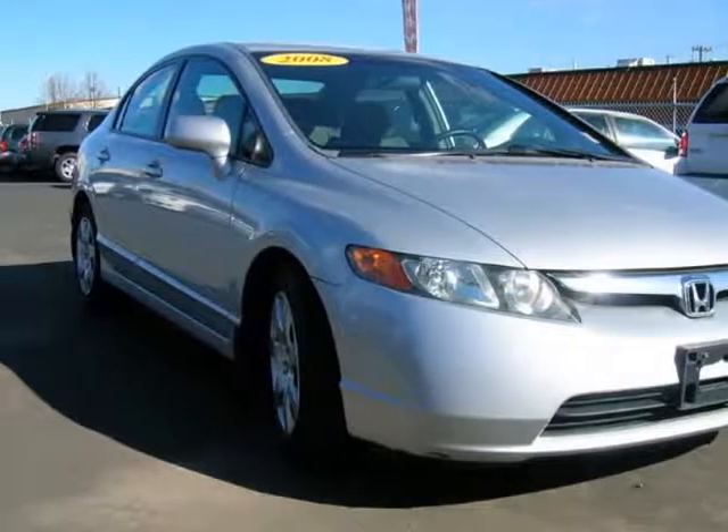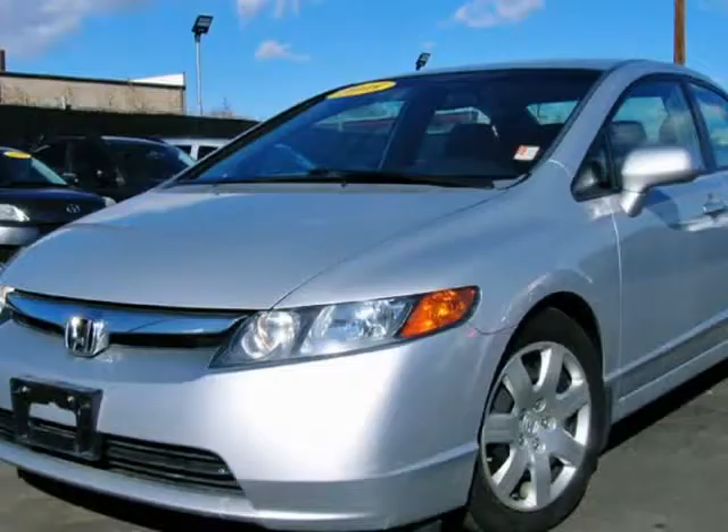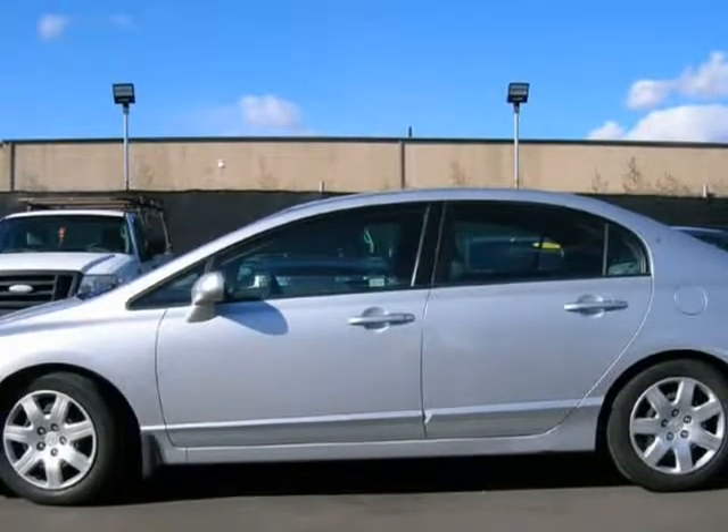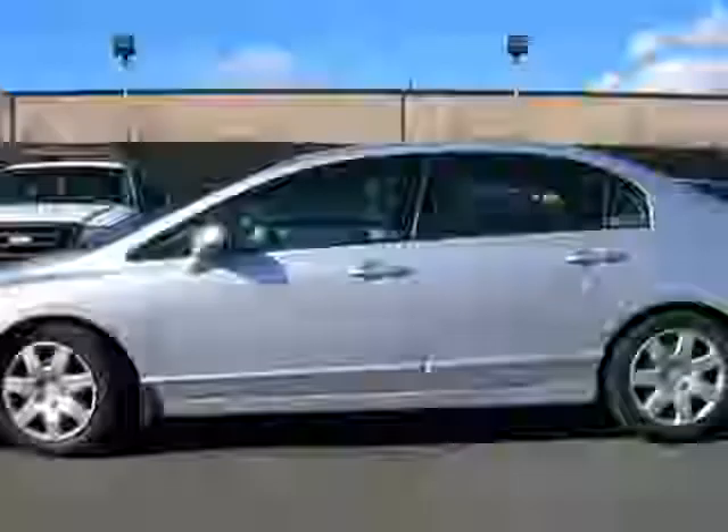This 2008 Honda Civic is brought to you by Avalanche Auto Sales. The engine is functioning properly and has no issues. The transmission shifts very smoothly. The brakes are in great condition. The battery is in great condition.